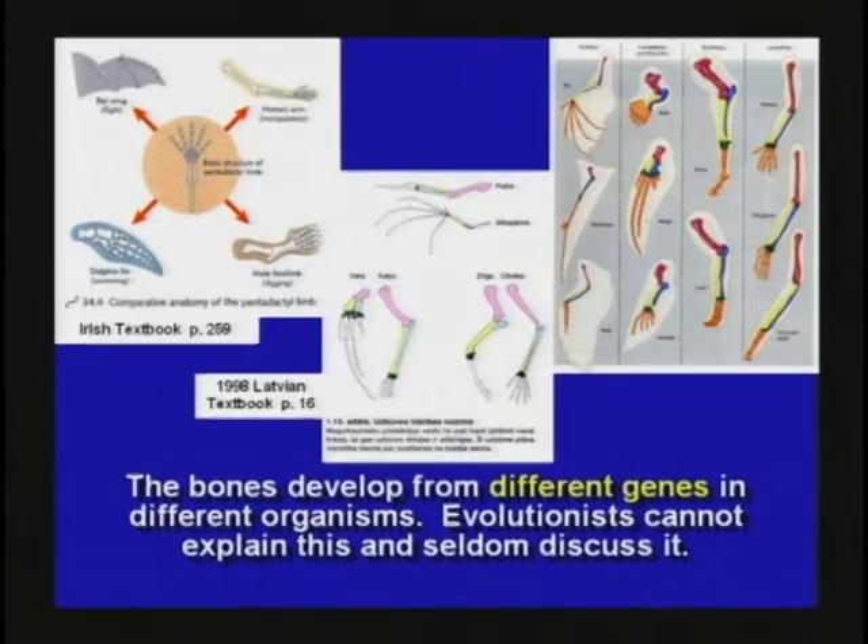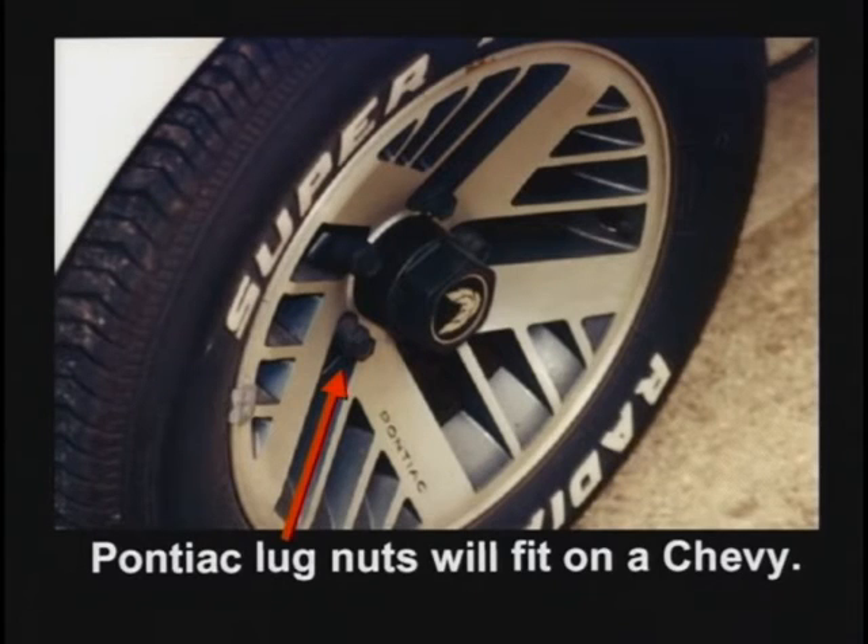Did you know the lug nuts from a Pontiac will fit on a Chevy? You can go out in the parking lot and try it — they will. That proves they both evolved from a Honda 14 million years ago.